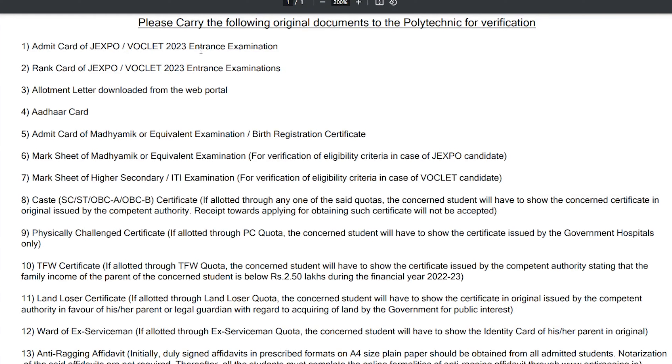Please carry the following original documents for verification and your quality of college admission. The documents are needed for verification, and your documents should not be used to fill out other documents. You will share it and leave it and explain it to your customers.